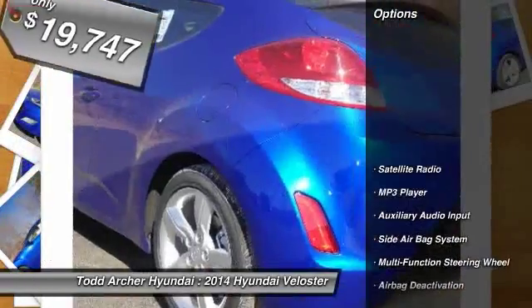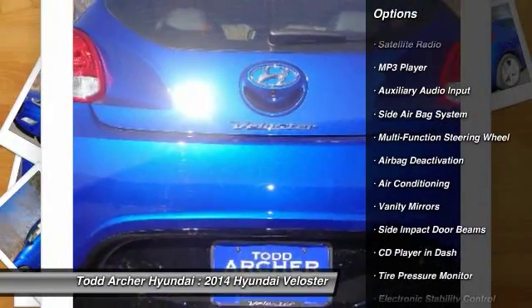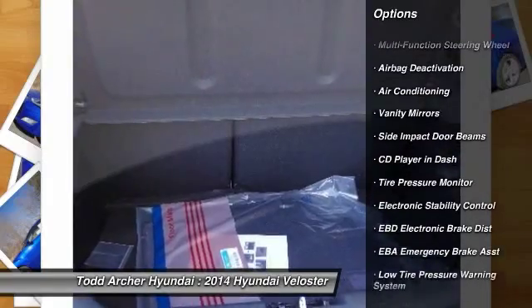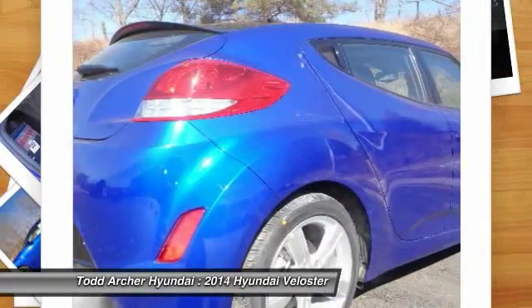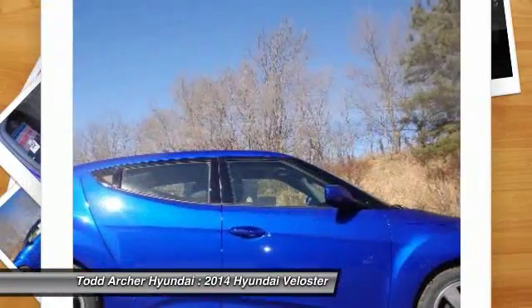Here are some of this vehicle's great options: dual airbags, auto express down window, air conditioning, front power steering, adjustable headrests, anti-theft security system, cruise control, power door locks, power windows, trip odometer.